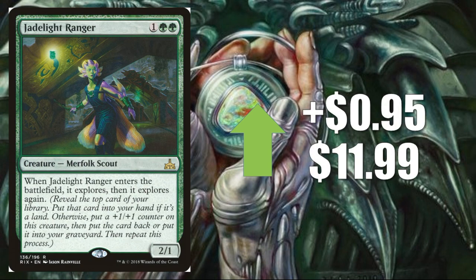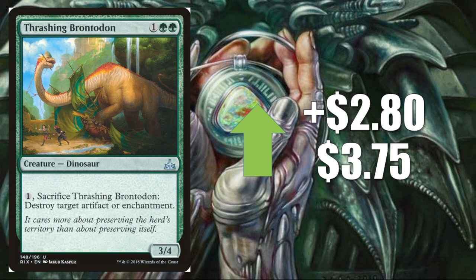Number two, Jadelight Ranger, up $0.95 to $11.99. This is found in the green Stompy deck but also in Constrictor, which feels like it might be positioned well as we get closer to the Pro Tour. Number one, Thrashing Brontodon, up $2.80 to $3.75 — significant because this is an uncommon from Rivals of Ixalan. Vehicles are very dominant after this past weekend, and people are looking for ways to nullify them. This is a 3/4 for four that can also sacrifice itself to deal with a Heart of Kiran or another problematic artifact, making it very appealing right now.